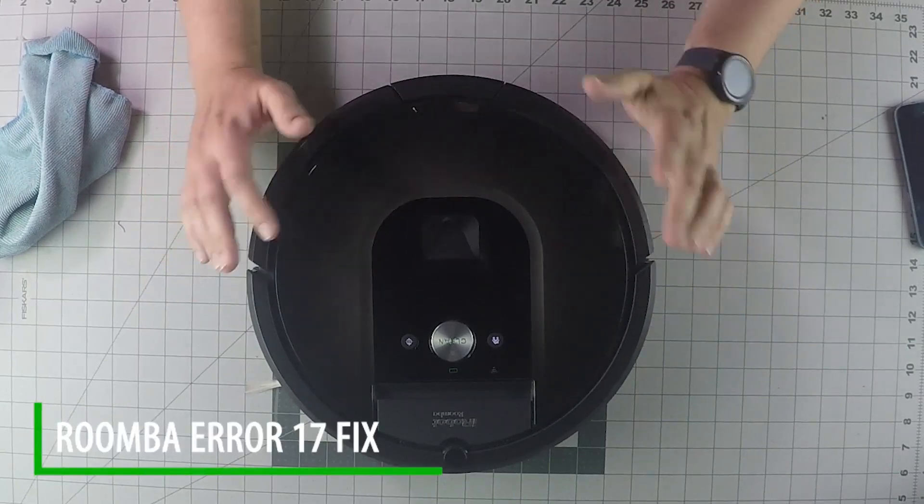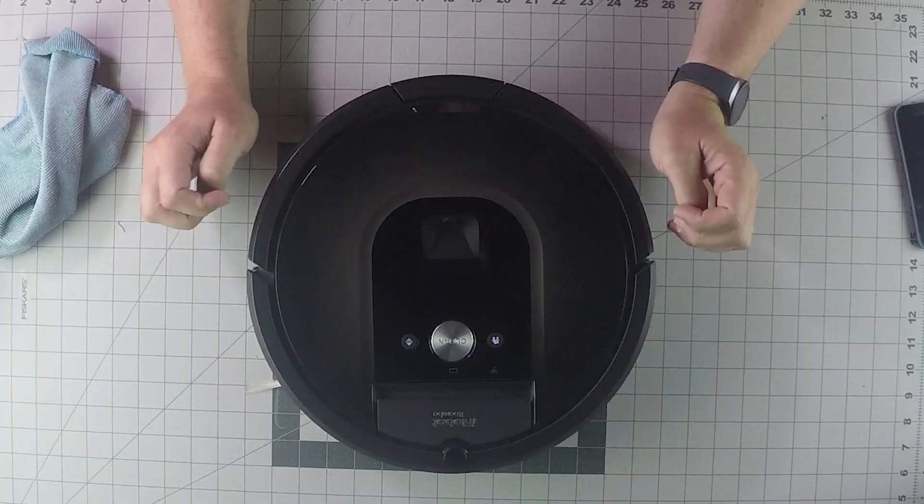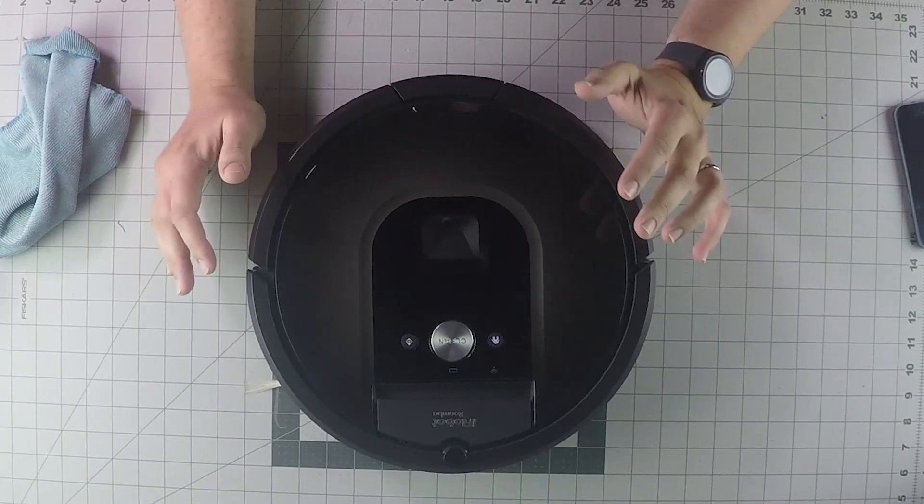All right, so if you have an error 17, it means that your Roomba can't complete its cleaning job and has canceled. It can be for a number of reasons — I'll just go through them real quick.